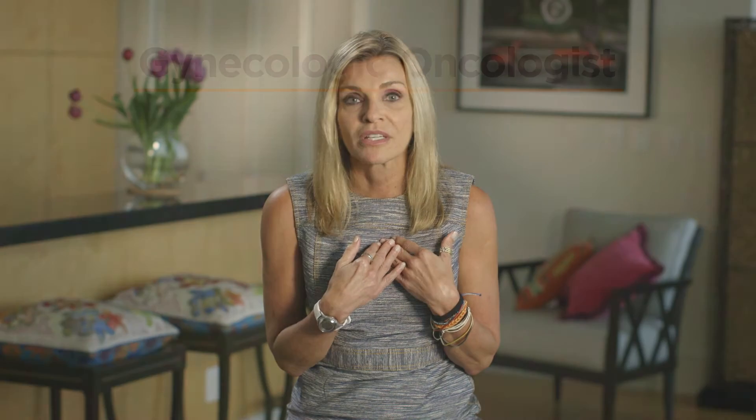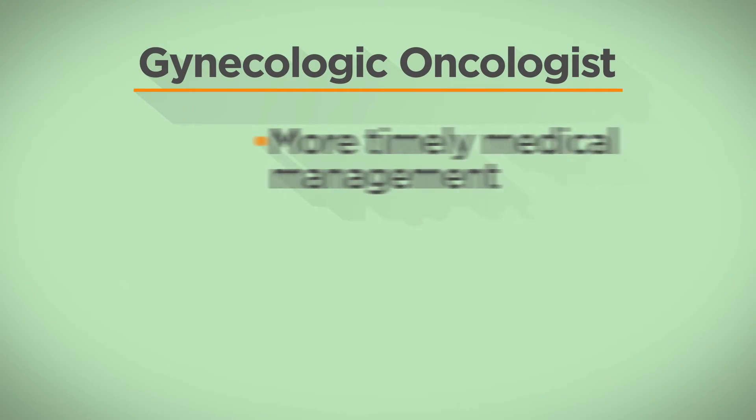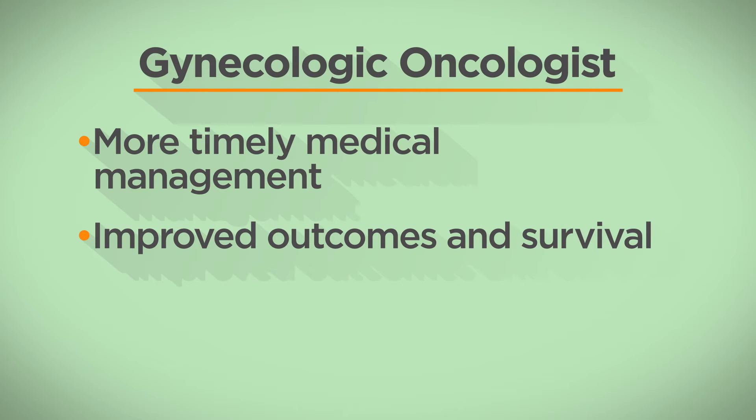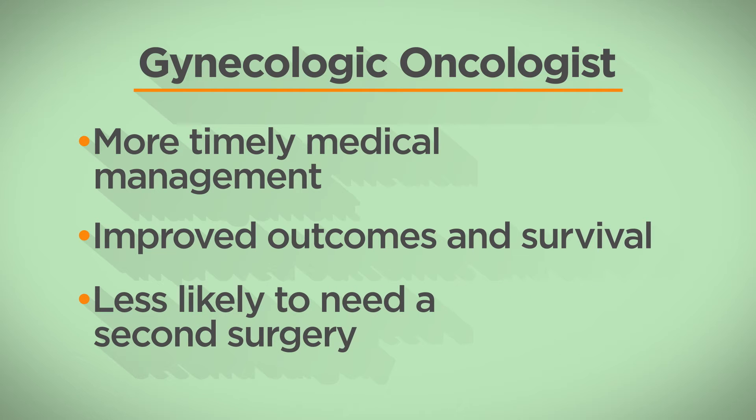Pelvic masses may be categorized as low risk or elevated risk of cancer. Patients with higher risk are usually referred to a specialist like myself. A gynecologic oncologist may offer women more timely medical management, improved outcomes, and survival. And patients of gynecologic oncologists are less likely to need a second surgery.